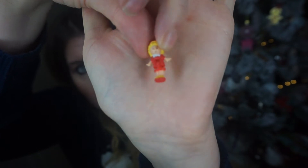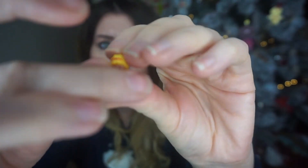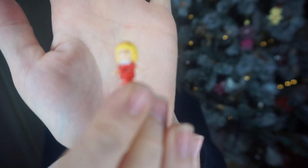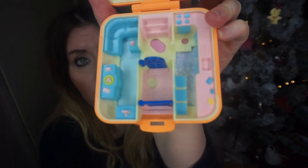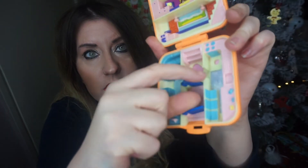Polly traditionally was just a little peg-like figure — look how small she is. She can bend so you can sit her on things. This Polly is a blonde with a little red dress — super tiny. The other figures in this set were a little dog and a little cat — Polly's personal pets that lived in her apartment. They're so tiny my fingers keep getting in the way, and they were super easy to lose.